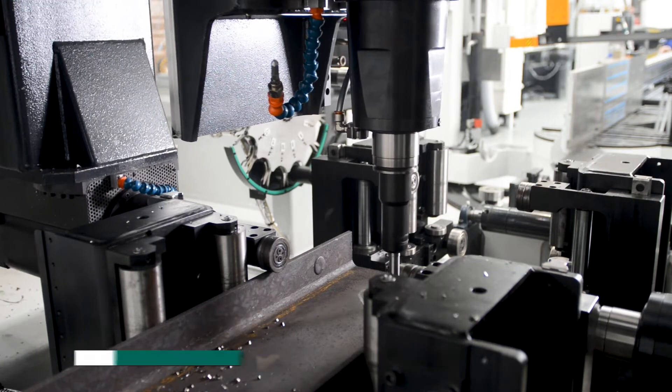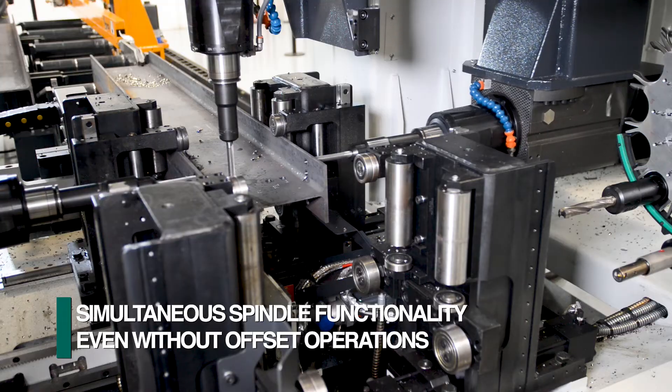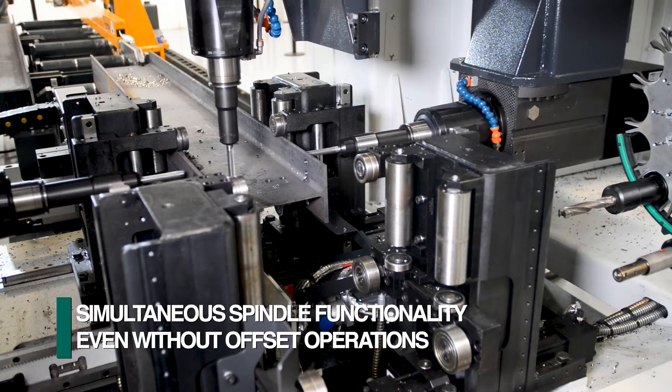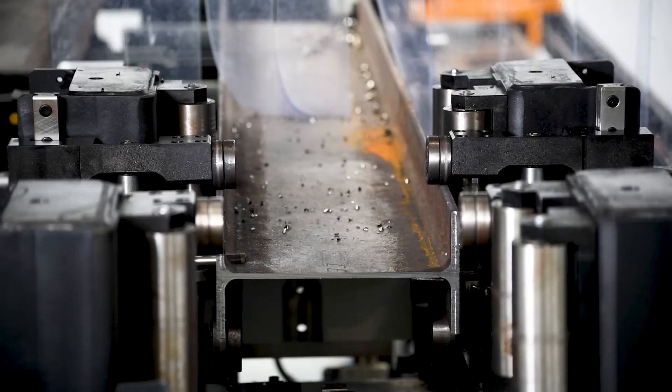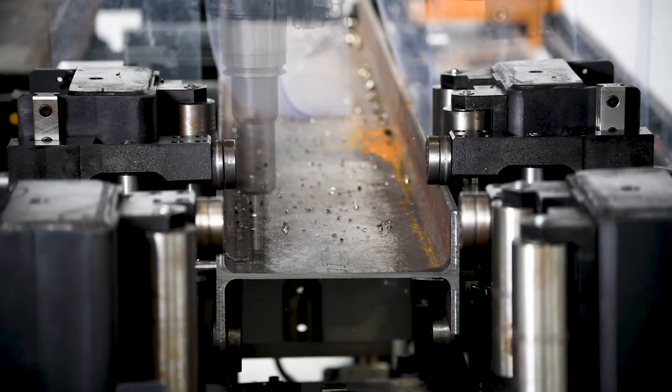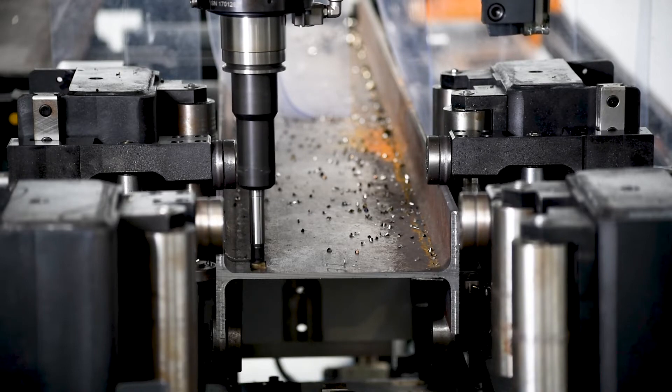The drill spindles each have a sub-axis so they can function independently even if the operations on the flanges and the web are not in line. This is necessary to achieve simultaneous and successful milling operations as the part is firmly clamped and only the sub-axis spindle is in motion.